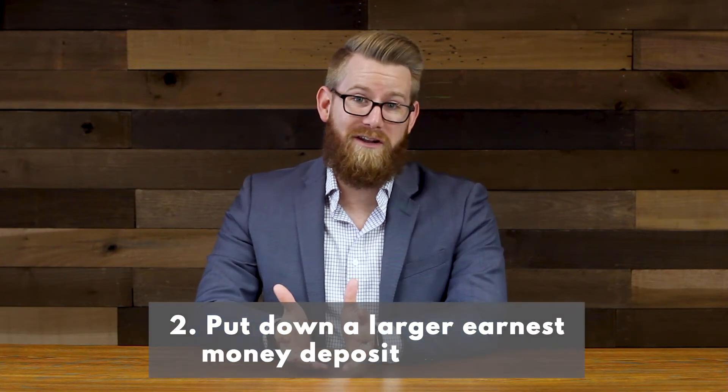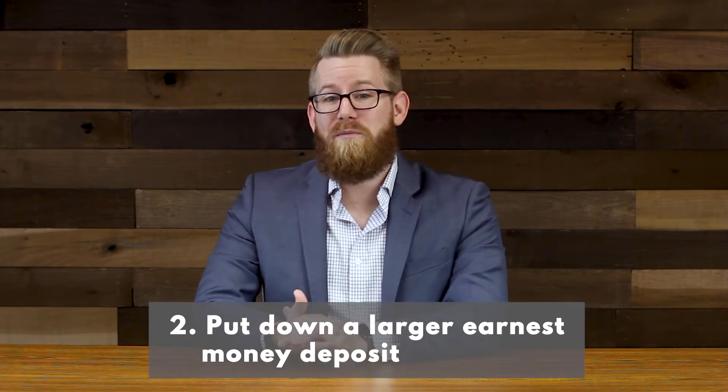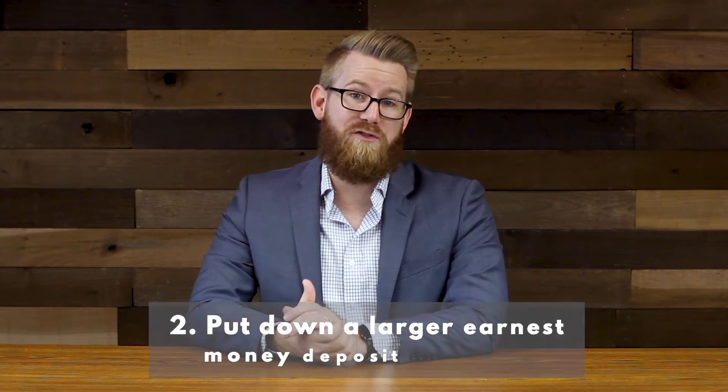Tip number two: try to put down a larger earnest money deposit than you otherwise would. Instead of just $500 or $1,000, try to do at least 1% of the purchase price, or maybe even more if you really want to convey that you're a serious buyer with a strong offer.